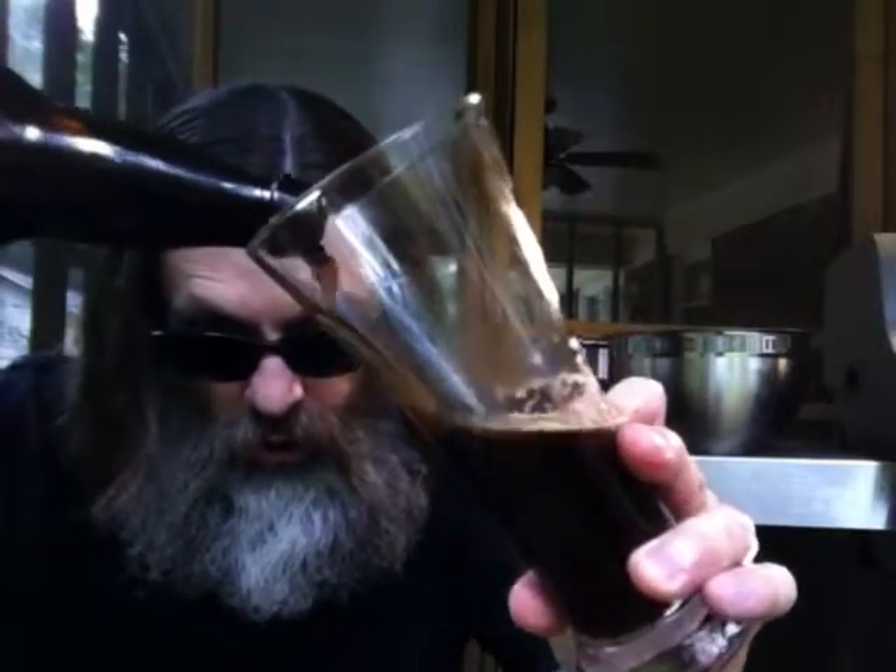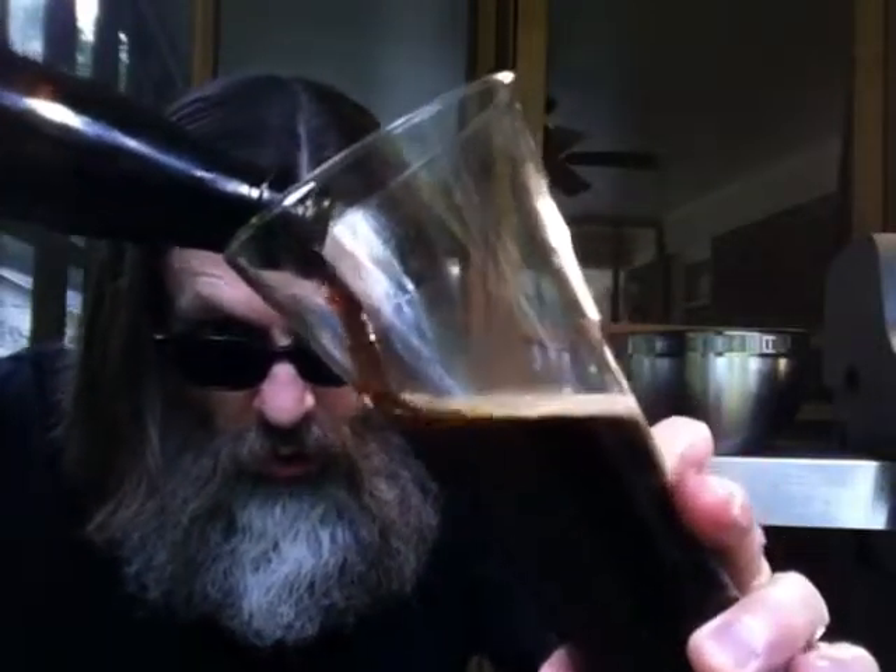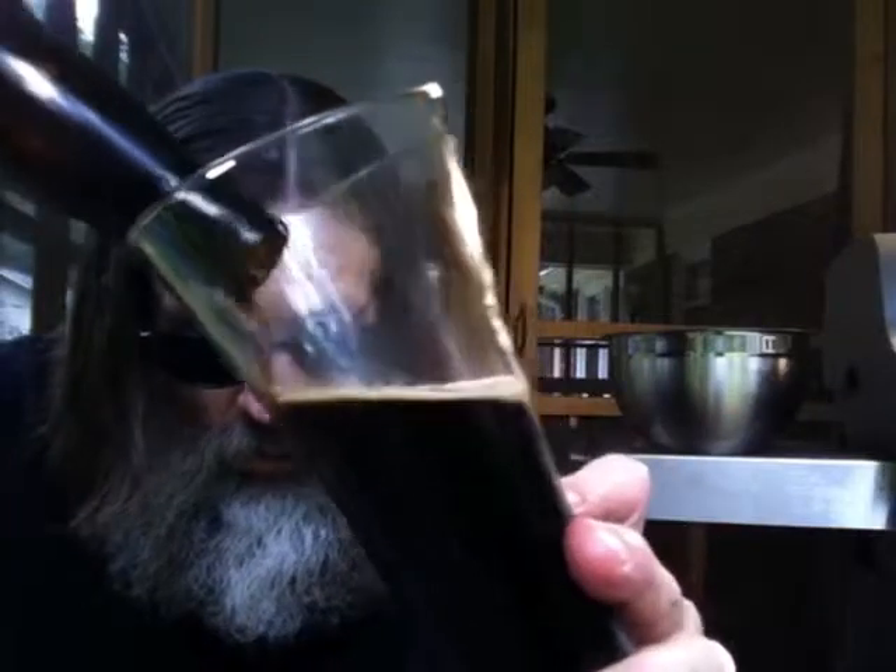Let's pour some more of this dark chocolatey lager into my somewhat chilled glass. Great smoke, tasty, delicious.